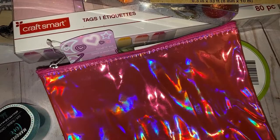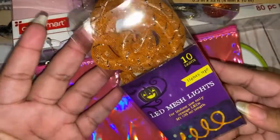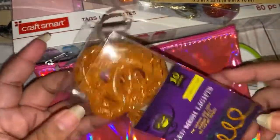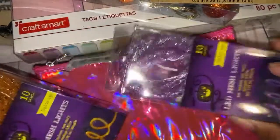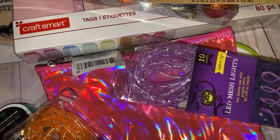Last but not least, I picked up these LED mesh lights — they're so pretty! I got the orange and the purple. Alright guys, that's it for my haul! Stay safe everyone — there's so much stuff going on right now in California and Texas. Thank you guys so much for watching!